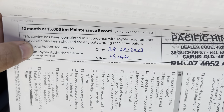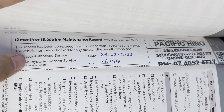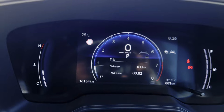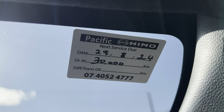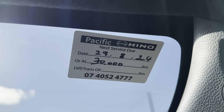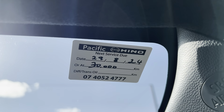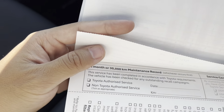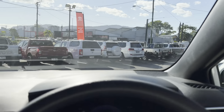We'll go through the service history. Being 16,000 kilometres, I reckon we'll only have one service. Yeah, so the first and last service done was at 16,144 kilometres — the car's sitting at 16,154 kilometres. Next service isn't due until 30,000 kilometres or the 29th of August 2024. These cars get serviced every 12 months or 15,000 kilometres.